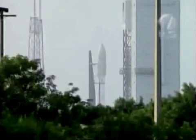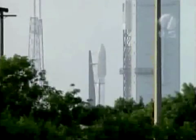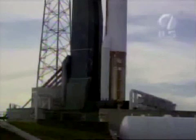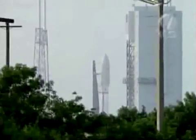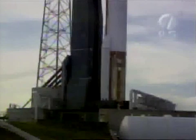Minus 40 seconds. Stable at step 3. Go Atlas. Go Centaur. Go Atlas V. Minus 29. Then files locked. Minus 20. Minus 8. Vent door. Minus 5. 4. Half place. 3. 2. 1.